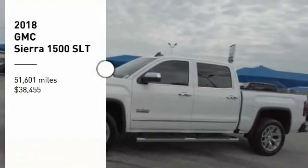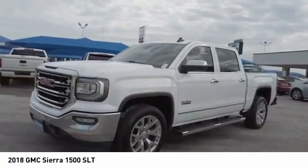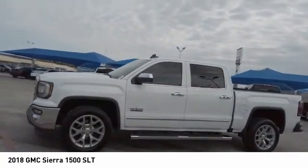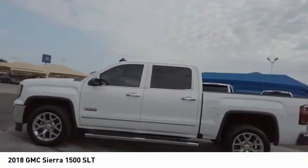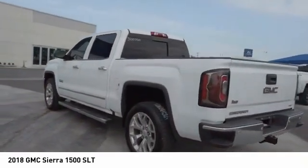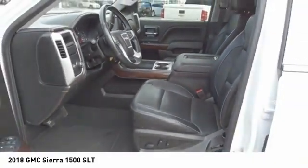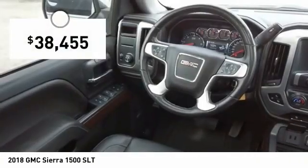Take a ride in the 2018 Sierra 1500. The GMC Sierra is a full-size pickup with all the functionality you could expect. With multiple trim levels, the GMC Sierra provides a wide range of features for you to enjoy. Power and advanced technology can both be found in this fantastic truck, and it is priced below $40,000.